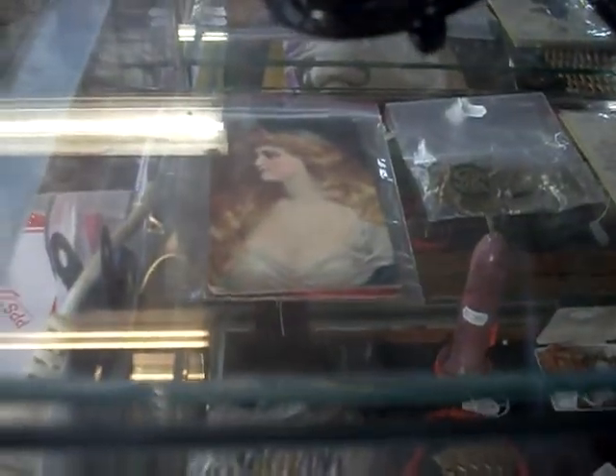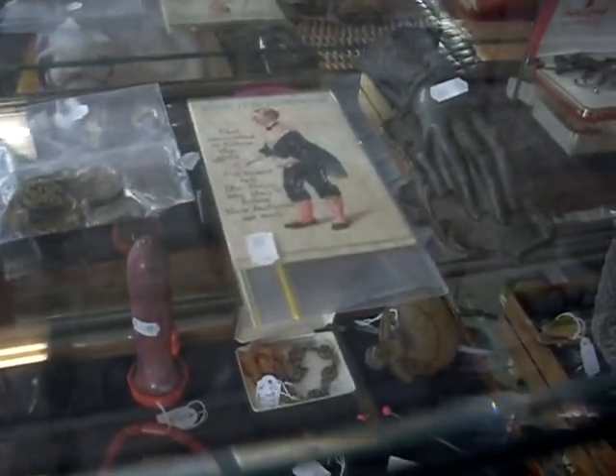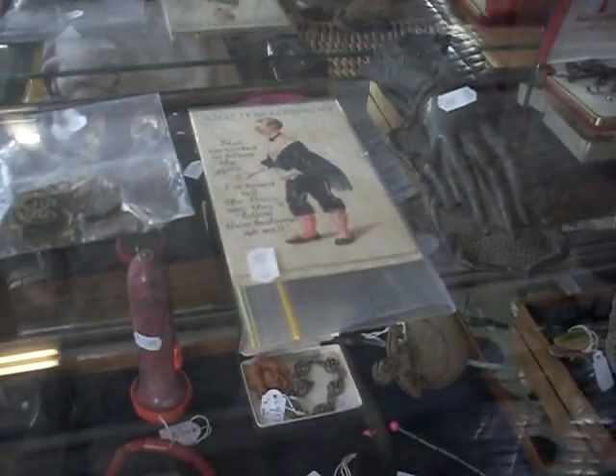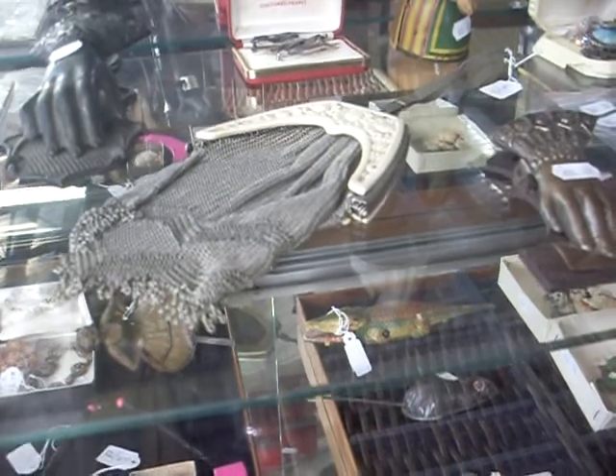Coca-Cola Esky bottle opener, some lovely postcards — Angelo Asti ones. These are pretty cool. I think it's a set of three or four of sort of men dressed as women, which is a little bit interesting with some cool sort of text to go with it. Lovely sort of hand paper clips. Really nice ladies evening bag there with a Bakelite clasp.